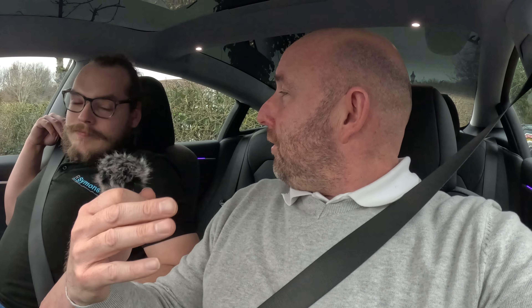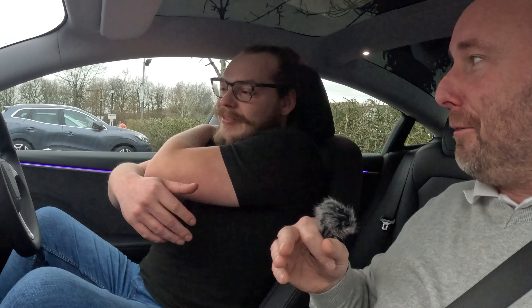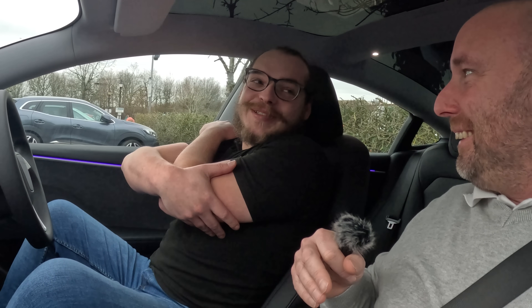We're going to stop for lunch, which is when we'd normally be plugging in and charging, but no need to do that here. First time in the car — quick impression? Love it. What about the stalks? Don't need them. There you go — that's your impression.